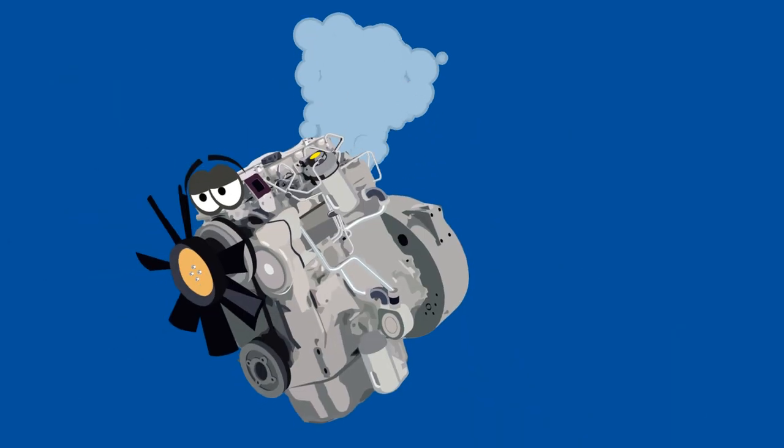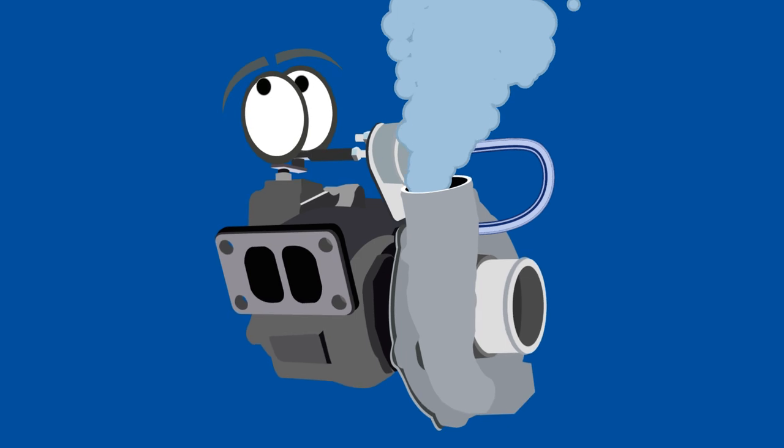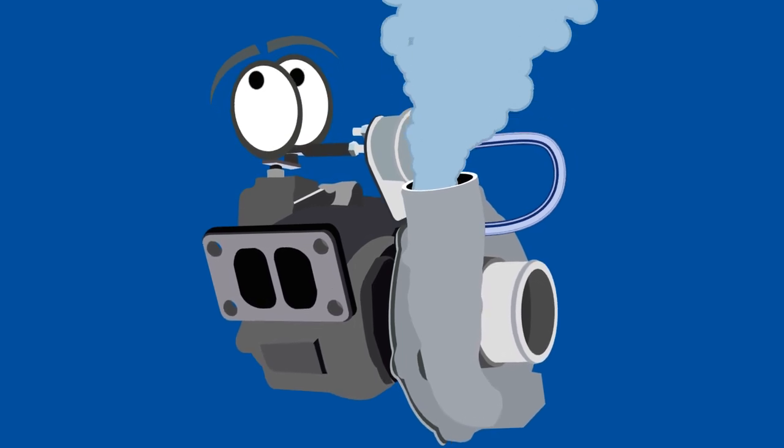If your engine is still smoking blue, there's one more potential culprit. Gummed up or worn seals are an open invitation for oil to seep into the turbocharger.